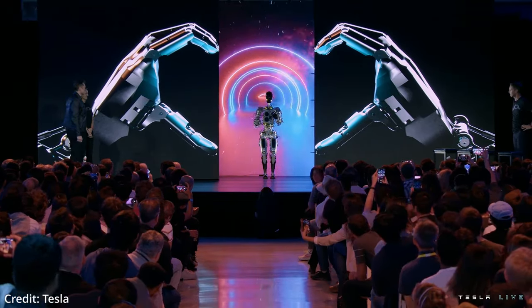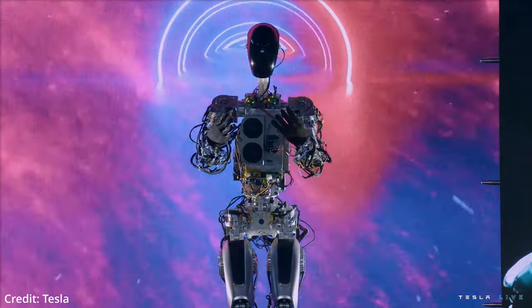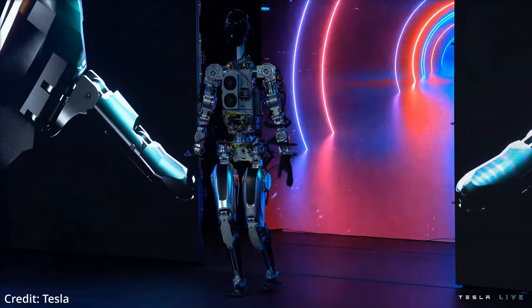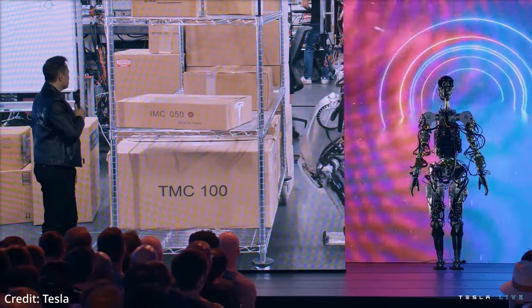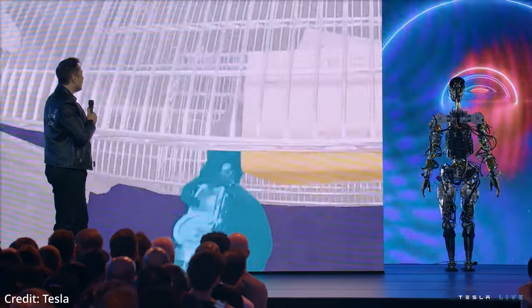Elon Musk reveals the Tesla Optimus AI humanoid robot. While showing it off for the first time, he stated that the robot will pose a significant contribution towards progress in artificial intelligence, autonomous driving, and artificial general intelligence, also known as AGI.